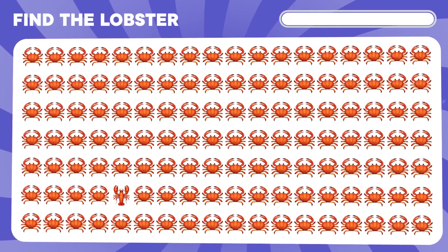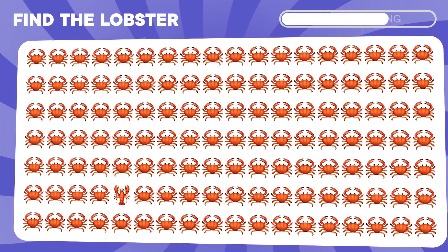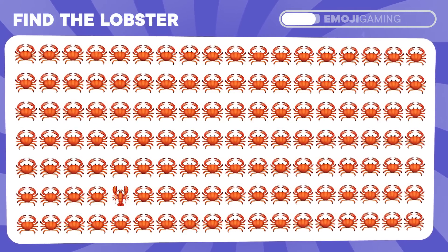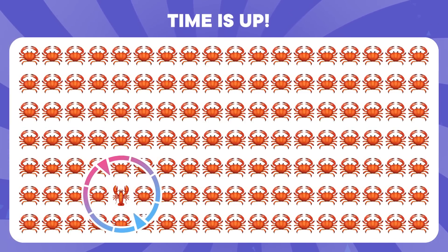What about the lobster? Lobster is right here.